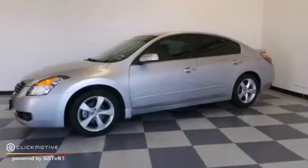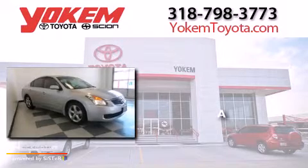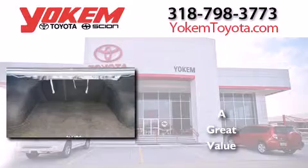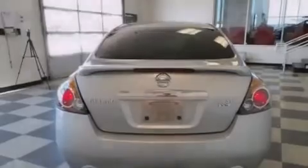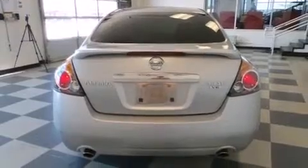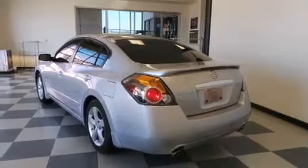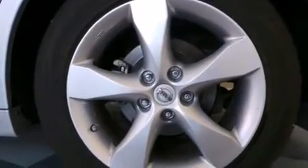This is a 2008 Nissan Altima. Features include keyless ignition, a low tire pressure indicator, a multi-link rear suspension, aluminum wheels, and a leather-wrapped steering wheel with audio controls and a passenger-side vanity mirror.